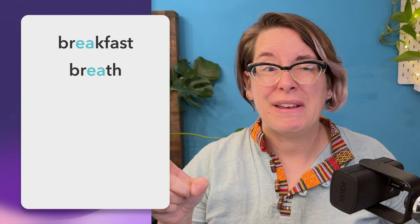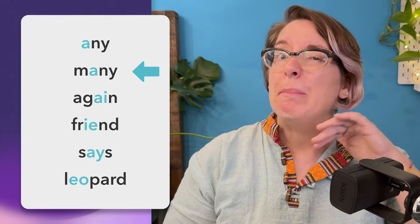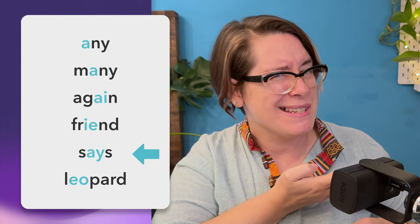Now try these with me: breakfast, breath, health, jealous, measure, already. Also, there are a few important instances where the eh sound is just spelled with plain old letter A, like in 'any' or 'many.' And some spelling anomalies like 'again,' 'friend,' 'says,' and 'leopard.' I might be likely to say 'leopard' instead if I were thinking about spelling. So we're talking about the eh sound here, and it just seems to be eh everywhere.